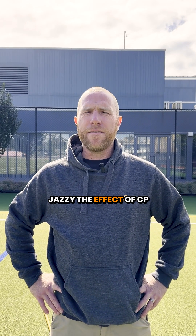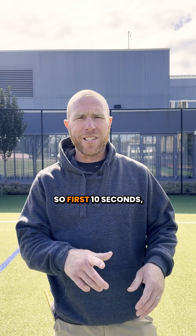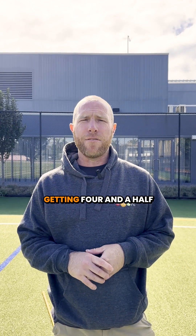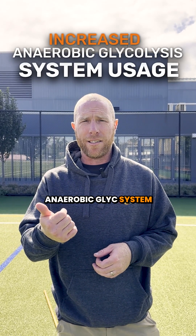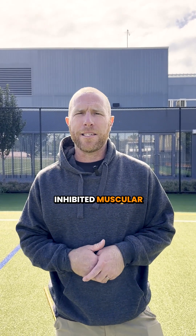So there you can see with Jazzy the effect of CP depletion and then hydrogen ion accumulation on performance. Her first 10 seconds she could do 12 push-ups, followed by her last 10 seconds only getting four and a half push-ups. That CP depletion caused increased anaerobic glycolysis system usage, therefore hydrogen ion accumulation and inhibited muscular contractions.